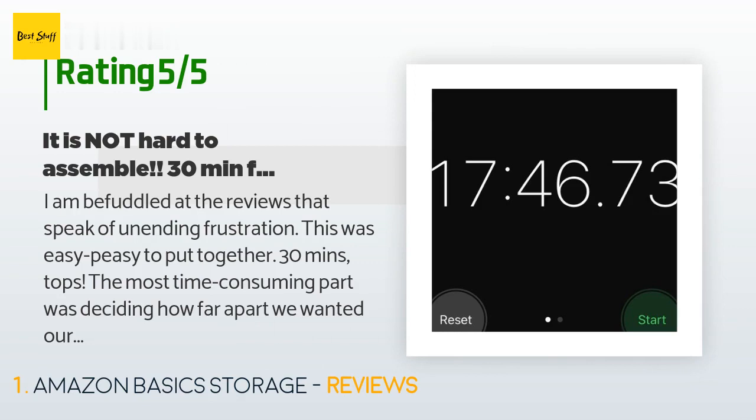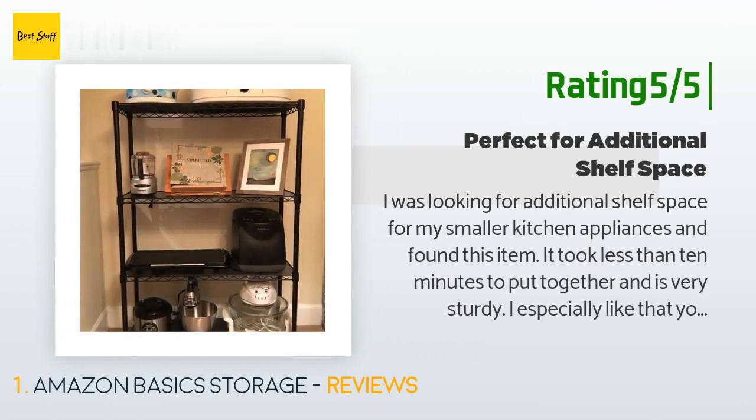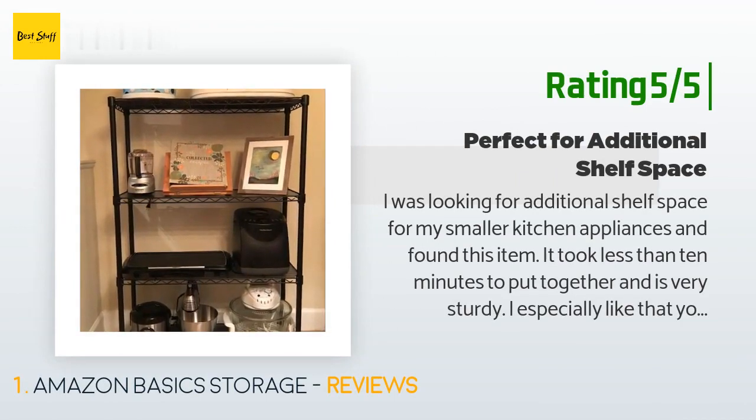"All of the reviewers who had trouble with assembly, I offer you this insight: one, the plastic pieces are not supposed to clip together around the pole; two, the shelves are not supposed to merely rest on top of the plastic pieces but slide over them like a sheath; three, the plastic pieces are labeled to indicate top, and if you don't follow that directive you'll never get this unit together." Another happy customer said: "I was looking for additional shelf space for my smaller kitchen appliances and found this item."